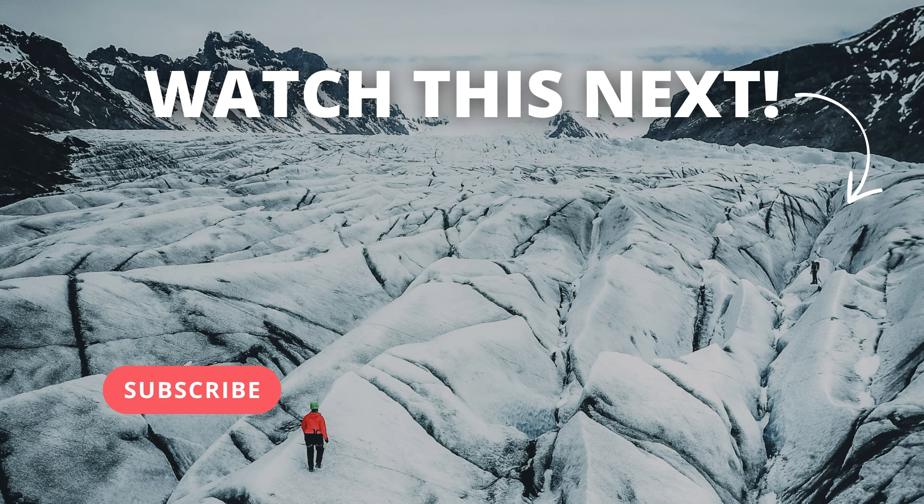Those are my five recommendations for the best detours around the ring road. I hope that you can experience at least one, if not all of these areas, depending on how much time you have in Iceland. Let me know in the comments below which detour you're planning on adding to your itinerary, and as always, if you found this video helpful please give it a thumbs up. I'll see you guys next week for another Iceland video, and until then, happy planning!